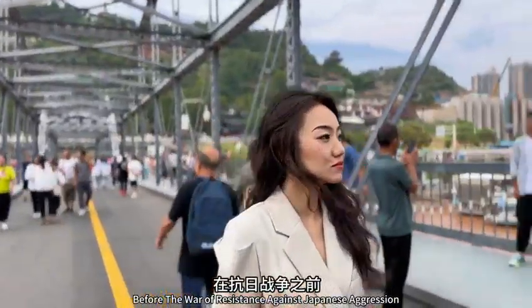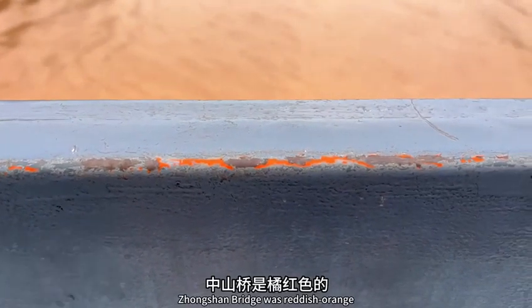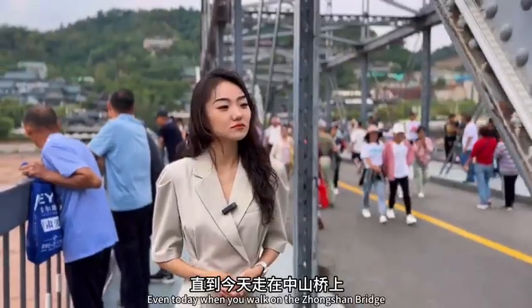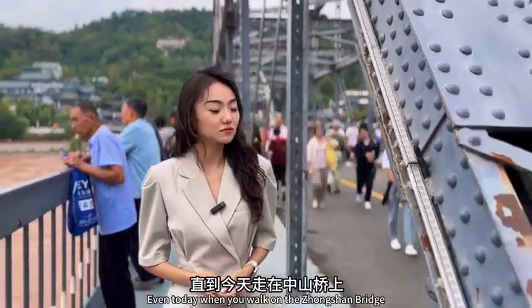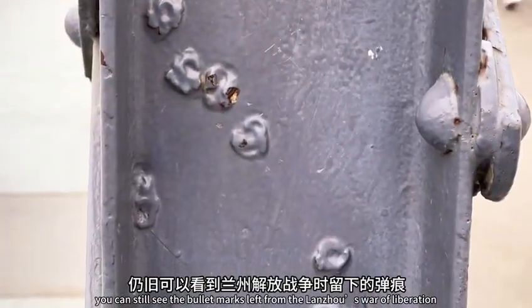Before the War of Resistance Against Japanese Aggression, Zhongshan Bridge was reddish-orange. It was repainted to avoid being targeted by bombings. Even today, when you walk on Zhongshan Bridge, you can still see the bullet marks left from Lanzhou's War of Liberation.